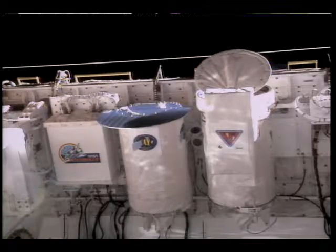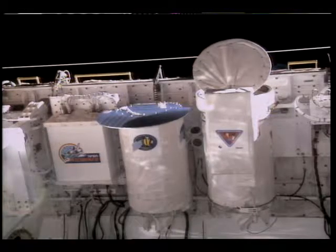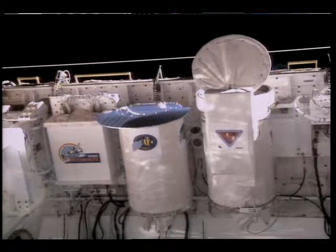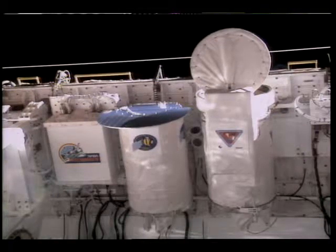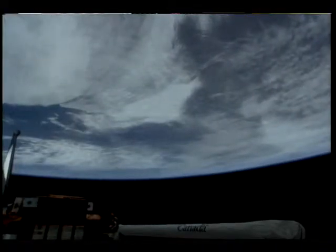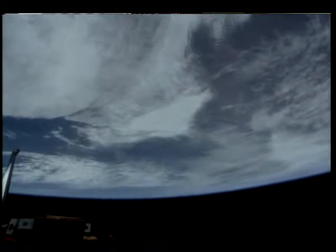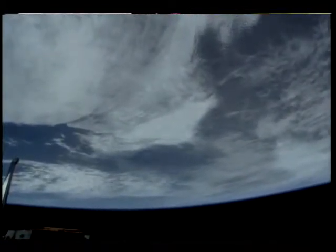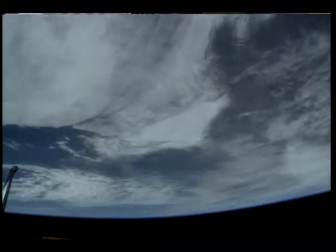This is Mission Control Houston. This television from Columbia's cargo bay is showing the shuttle ozone limb experiment as the door opens. The instrument will begin its first observations of the mission. It observes the Earth's horizon from orbit, and from ultraviolet light reflected off the Earth's limb or horizon, gauges the amounts of ozone present in Earth's upper atmosphere.